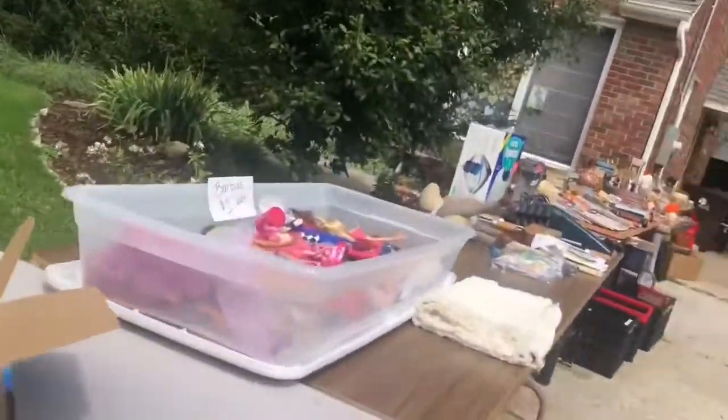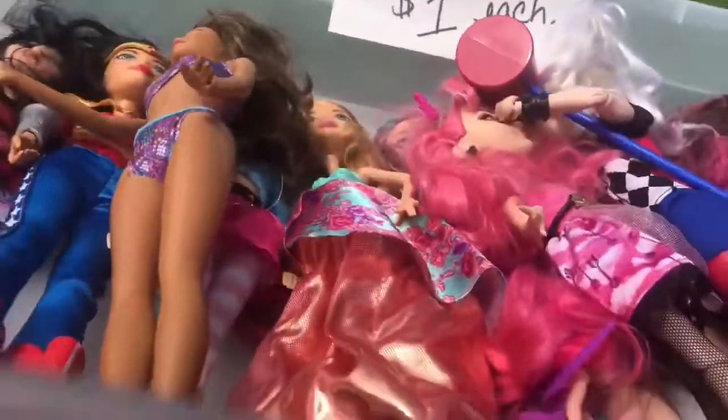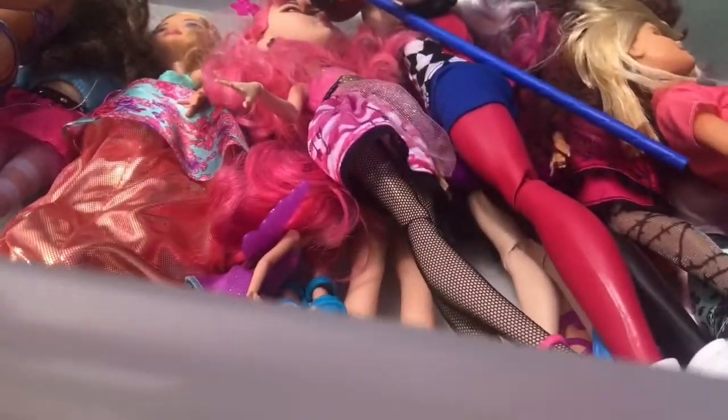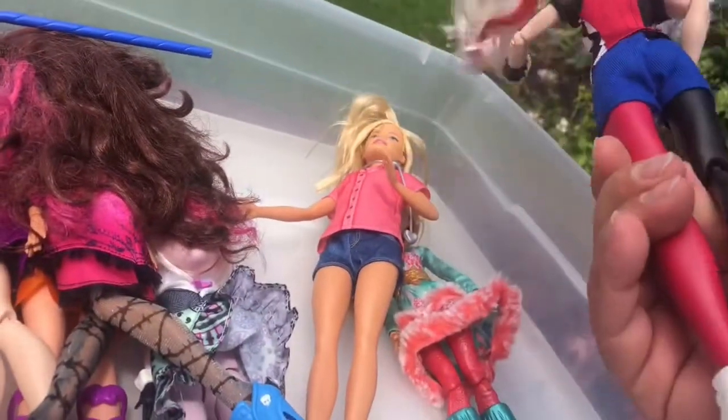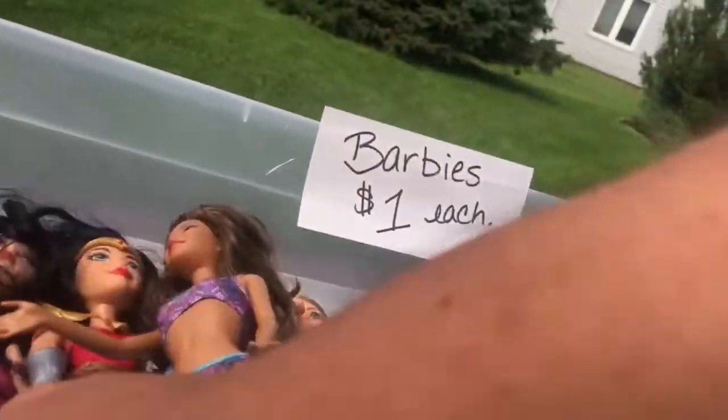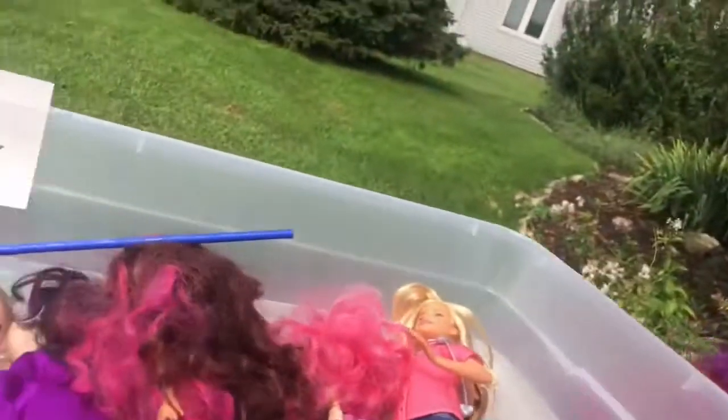That's why I put it out here. And there was a box — those look like Monster High dolls. Yeah, that one looks like Harley Quinn. Yeah, those are definitely Monster High.